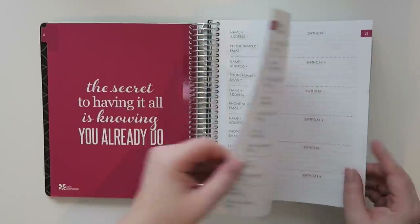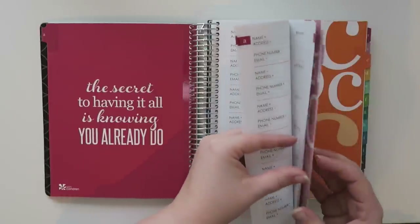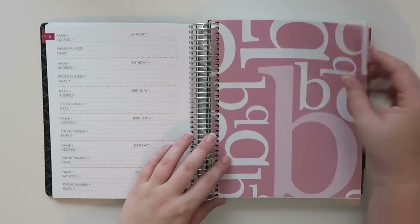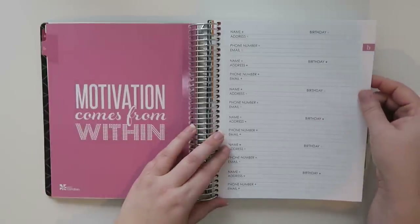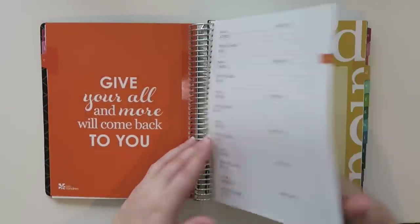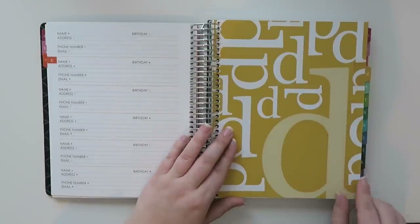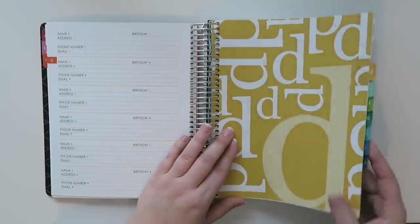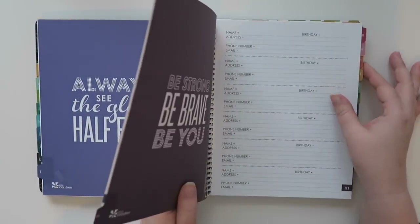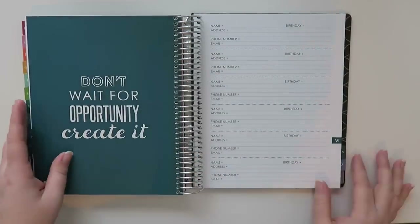So there's the A's — it's front and back — and you get four sheets in the A's. Very nice. Then we've got the B's. I'm very excited about this. I like that it kind of goes in rainbow order, which is really nice. I don't need to go through every single letter, but let's go to the back and see if there's anything else in here.